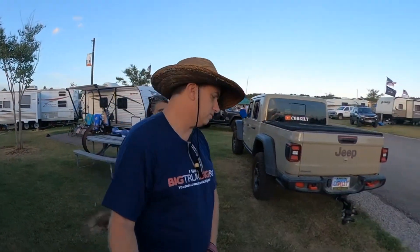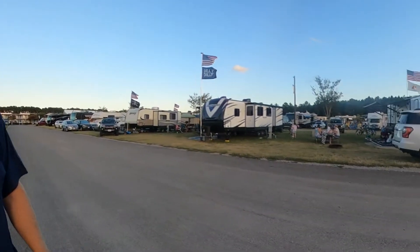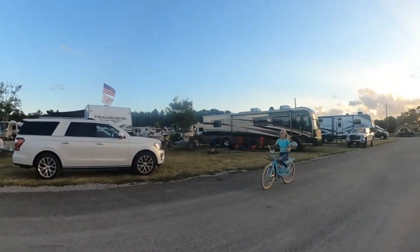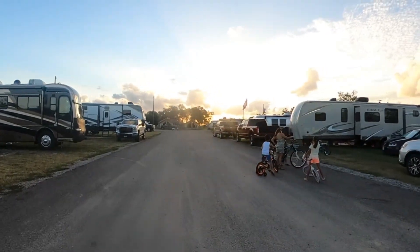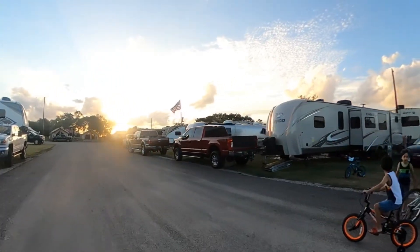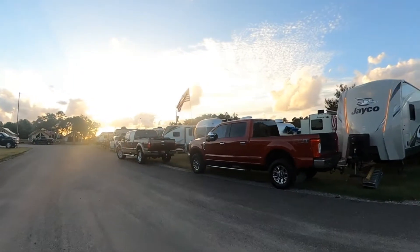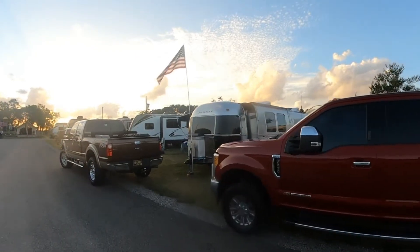We're doing a little walk-around for Labor Day. We just recently branded the truck and the trailer with some Corgillie logos. We're a couple rows over from where we were last time and we basically have the last spot in the front section — kind of the worst spot of the best spots, which is unfortunate. It would have been nicer to be up front, but you can't really pick at a KOA.